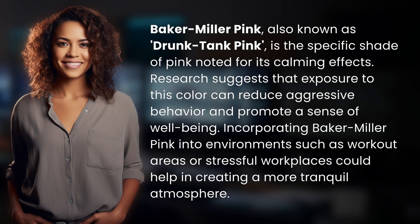Baker Miller Pink, also known as Drunk Tank Pink, is the specific shade of pink noted for its calming effects. Research suggests that exposure to this color can reduce aggressive behavior and promote a sense of well-being. Incorporating Baker Miller Pink into environments such as workout areas or stressful workplaces could help in creating a more tranquil atmosphere.